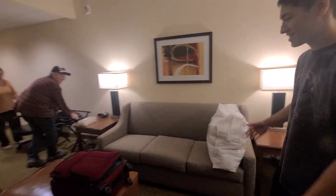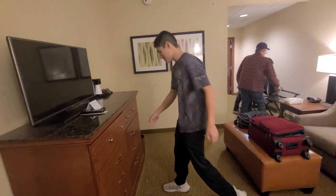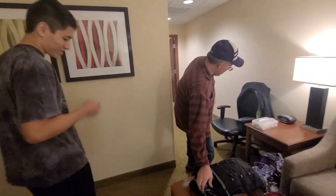A waiting room — couch, TV, some drawers. Actually, it's just a drawer, and a fridge, and a microwave. If you want to put your stuff away, it's stuck.